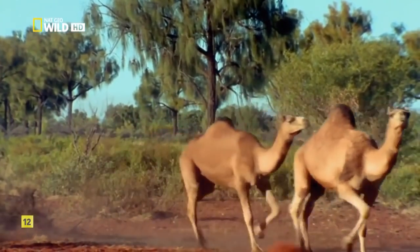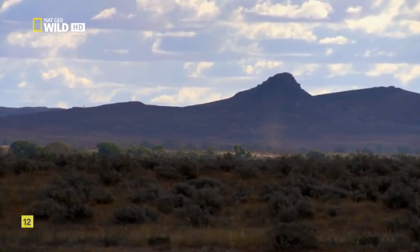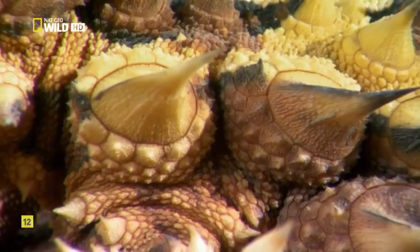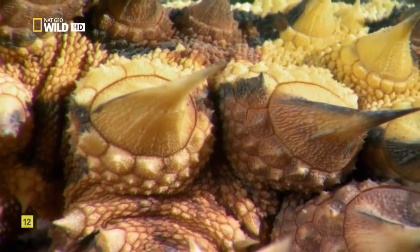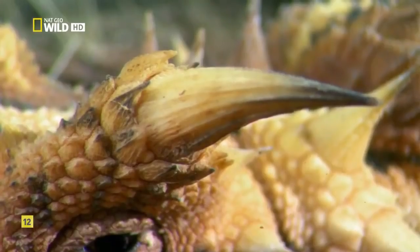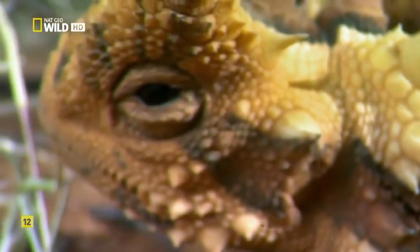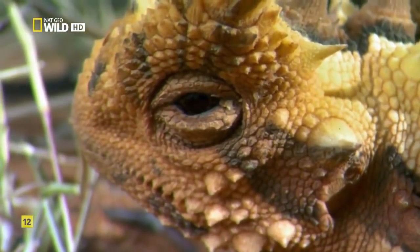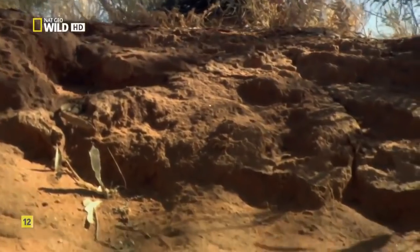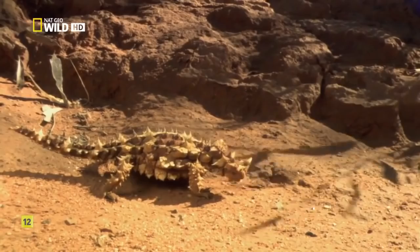There are no native camel predators in this new world, but there is a voracious hunter of another kind. It's built like a tank with armored spines, able to take whatever the desert can dish out. So fearsome in appearance and demeanor, it earned the name Thorny Devil. It's equipped to kill its victims by the hundreds — luckily, it's only four inches long.